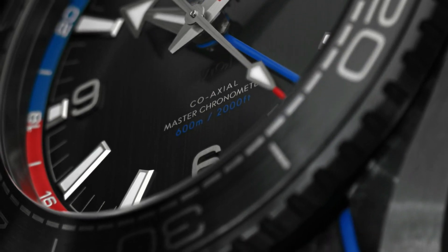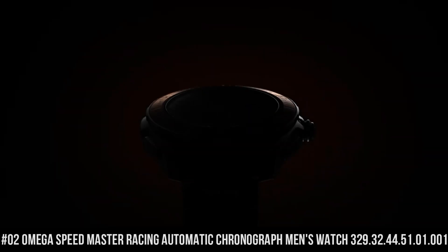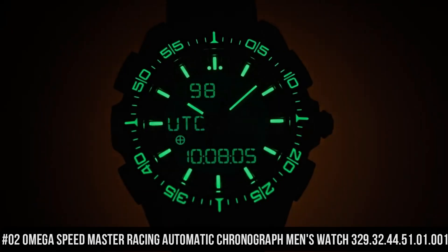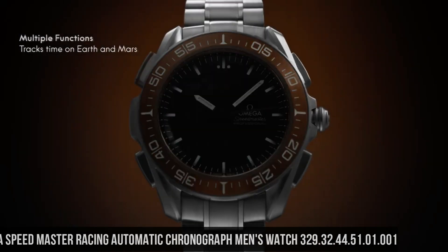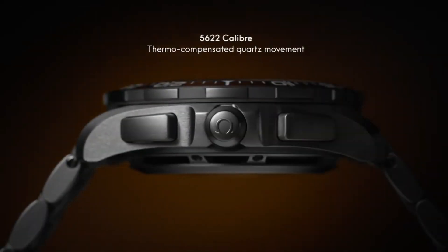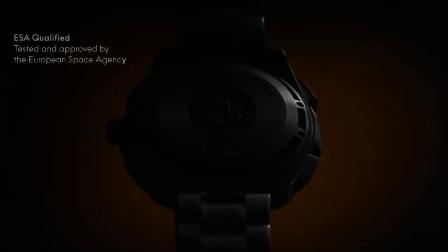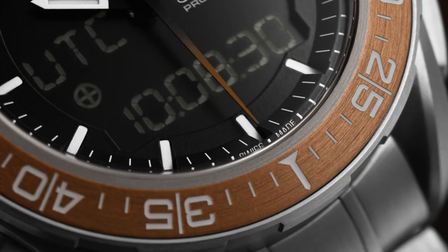Number 2: Omega Speedmaster Racing Automatic Chronograph Men's Watch, 329-32-44-51-01-001. Dial type: analog. Luminescent hands and markers. Scratch-resistant sapphire crystal. Screw-down crown. Transparent case back. Round case shape. Case size 44.25mm, bandwidth 21mm.